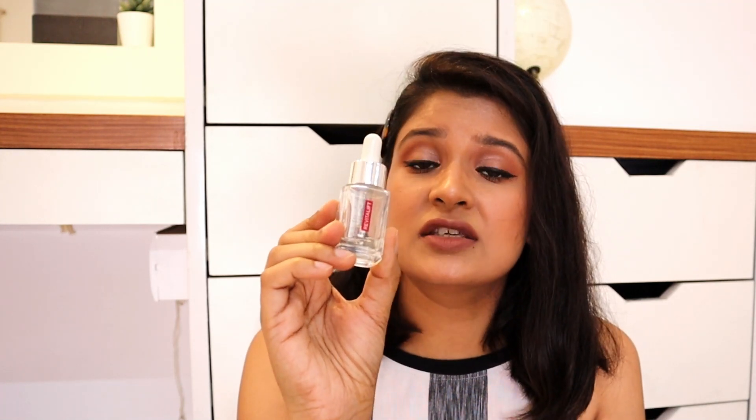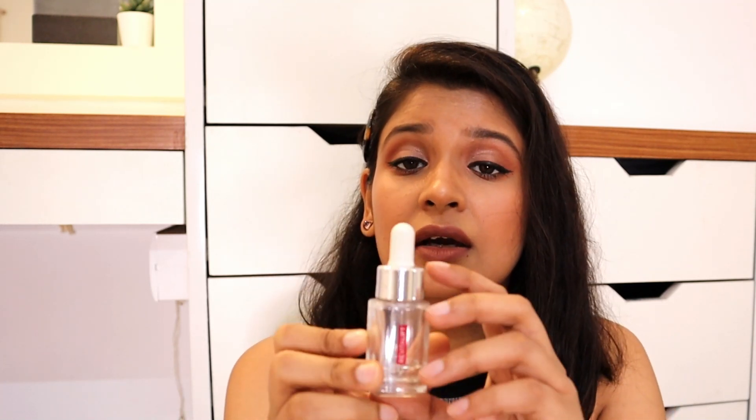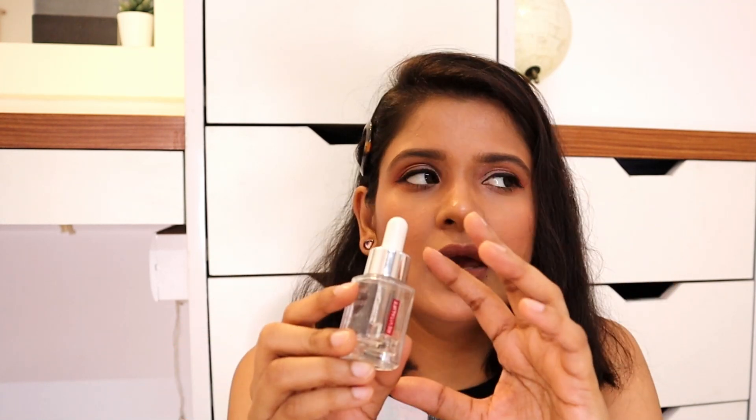The last serum is the Laurier parry's hyaluronic acid serum. I've given a detailed review of this product on my channel — links are in the description box. It is a very nice hydrating serum — it has no other special benefits, it just very beautifully hydrates your skin. Dry skin people will love it. Highly recommend this serum.